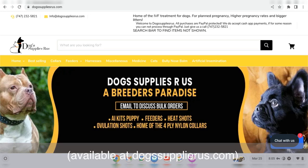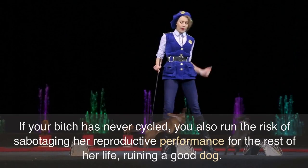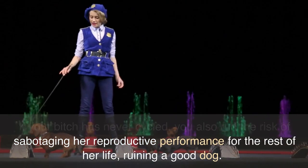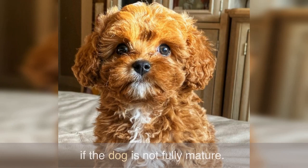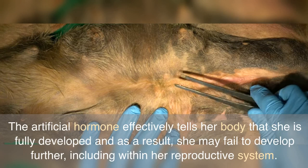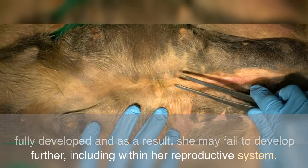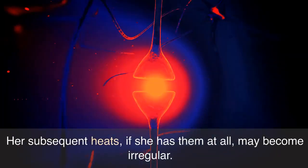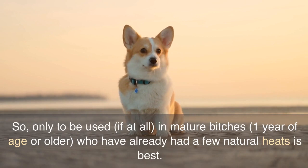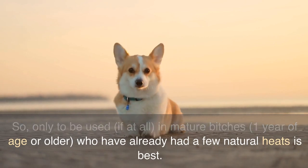If your bitch has never cycled, you also run the risk of sabotaging her reproductive performance for the rest of her life, ruining a good dog. If the dog is not fully mature — breeders tend to wait until at least 18 months of age — the artificial hormone effectively tells her body that she is fully developed, and as a result she may fail to develop further, including within her reproductive system. Her subsequent heats, if she has them at all, may become irregular. So the heat shot is only to be used, if at all, in mature bitches one year of age or older who have already had a few natural heats.